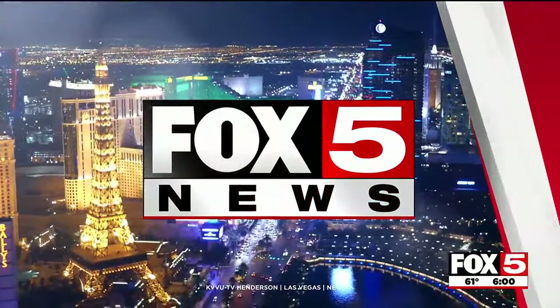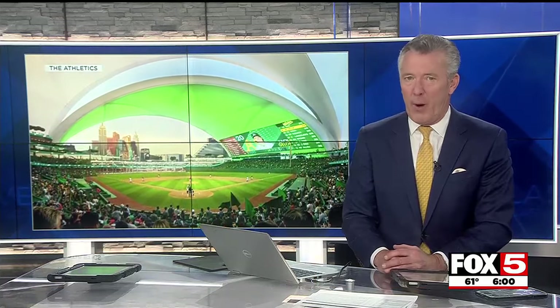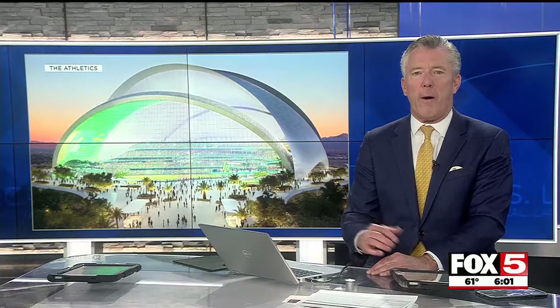Fox 5 News starts now. As the city gears up to add another sports team to its roster, it's also getting ready to bid farewell to a strip icon to make way for the team's permanent home in Las Vegas. The Oakland A's are in town for Big League Weekend, which kicks off tonight. This week, the baseball organization released renderings of the proposed Vegas ballpark plan to be built on the site of the Tropicana Hotel.